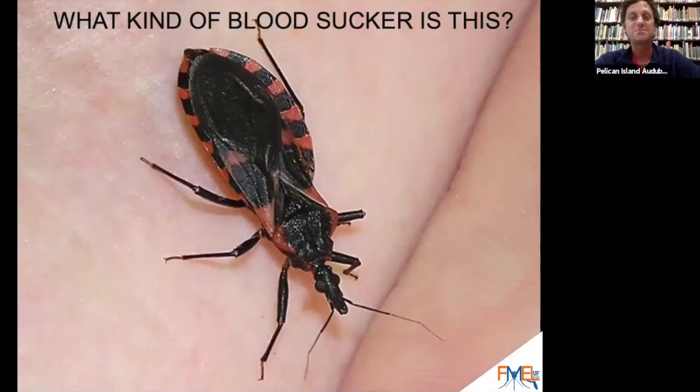Now, if anybody knows this bloodsucker, I'll be very impressed. This is a kind of bug that will bite you on your lips as though it were giving you a kiss. A kissing bug. That's right — a kissing bug. Another name for this one is the blood-sucking cone nose.